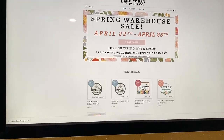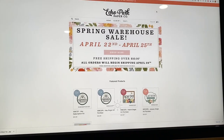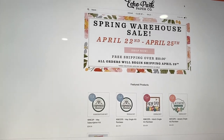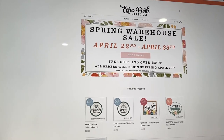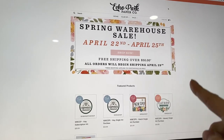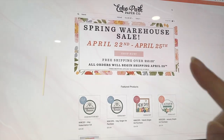Hey guys, it's Carolina here from Carolina's Crafts, welcome back to my channel. In today's video I wanted to share that Echo Park is having another warehouse sale. Every time I post haul videos you guys are always asking how I find out about these, so this time I thought I would just share it in a video. I don't know if I'm buying anything yet, but if I don't, at least you guys could get in on the sale.